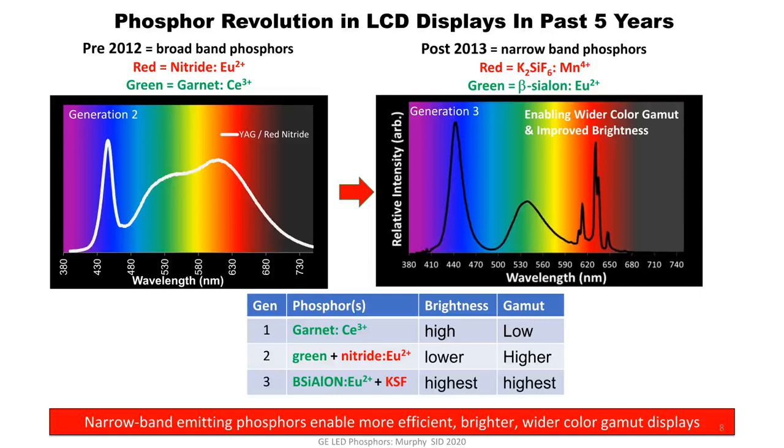At display conferences, you hear a lot about quantum dots and OLED, but very little about phosphors. I wanted to take this opportunity to let you know that just as quantum dots and OLEDs are getting better each year, so are phosphors. There's really been a revolution in the phosphor industry in the past five or six years. What I'm showing here are the three generations of phosphors.